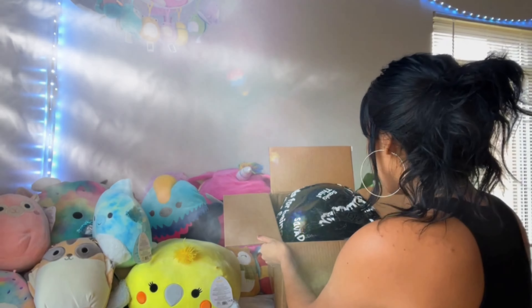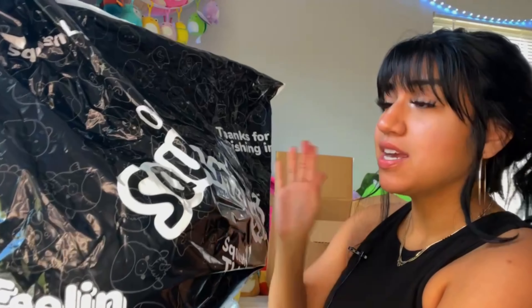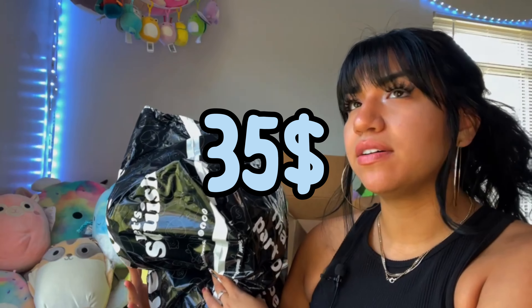Okay guys, it's time! Jazzwares, aka squishmallow.com — the official site — had a sale this weekend. I signed up for their text reminders and they sent me a text saying they had 30% off the entire store. So I got — there should be five eight-inch squishmallows in here. These mystery boxes were originally $35 but with shipping it's almost $10 more. I bought this one and the smaller one together, so basically I got the smaller one for free.